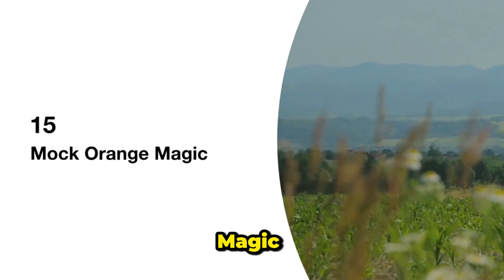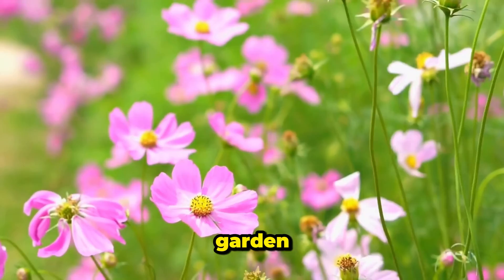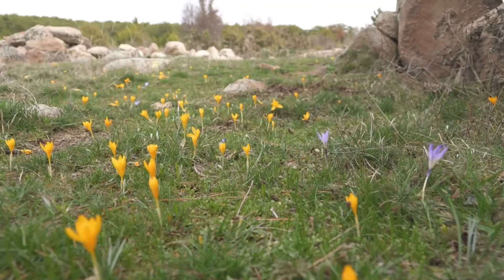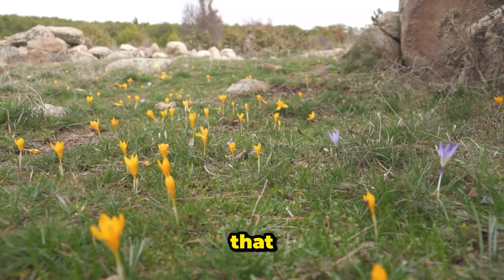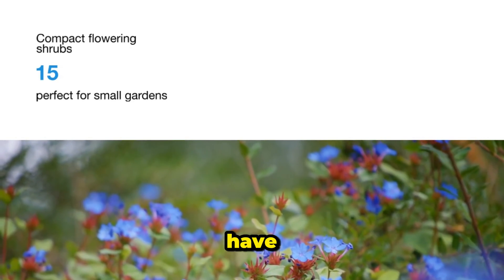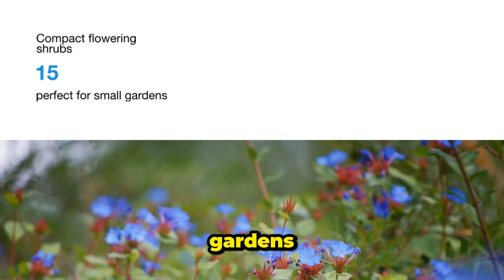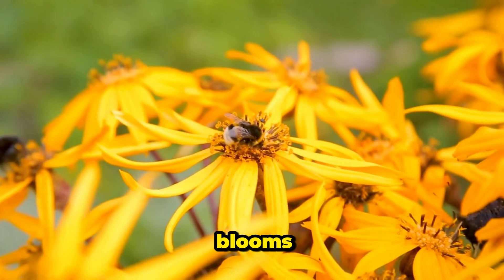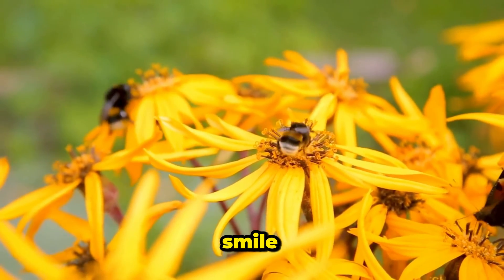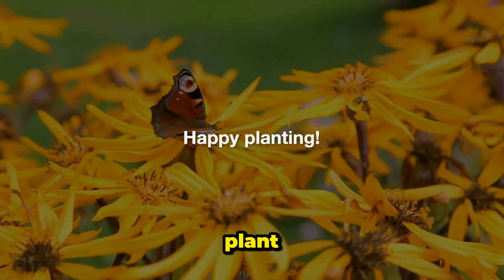15. Mock Orange Magic. Mock oranges are like a fragrant breeze in your garden, with their white flowers that smell like orange blossoms. Snowbell is a compact variety that brings a touch of magic to any space. So, there you have it — 15 compact flowering shrubs that are perfect for small gardens. With their vibrant blooms, sweet scents, and easy maintenance, they're sure to bring a smile to your face every time you step into your garden. Happy planting!